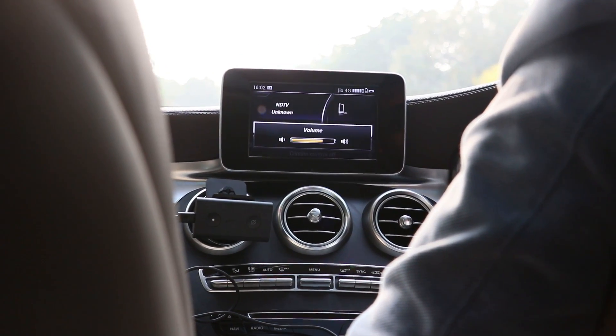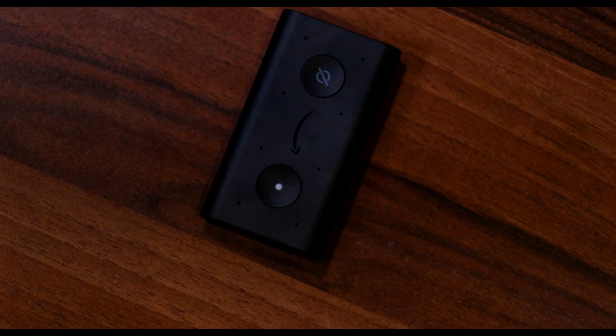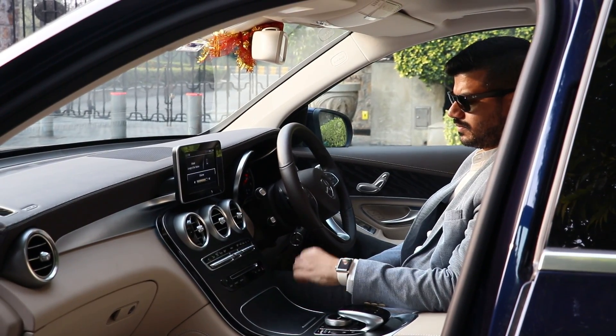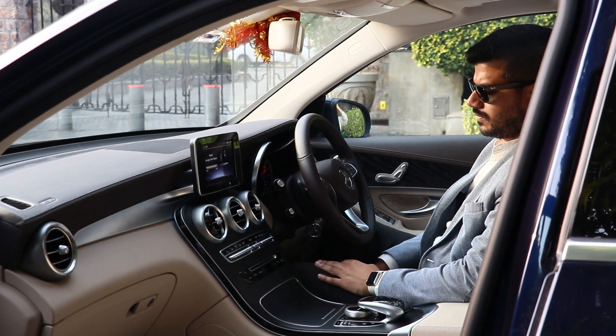Alexa, stop the music. — [Music stops.] Alexa, how is the weather in New Delhi? — It's 18 degrees Celsius with scattered clouds. Tonight you can expect haze with a low of 8 degrees.